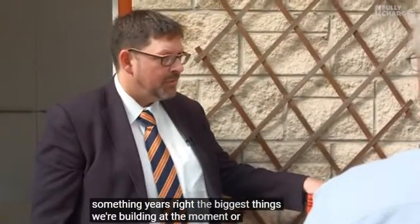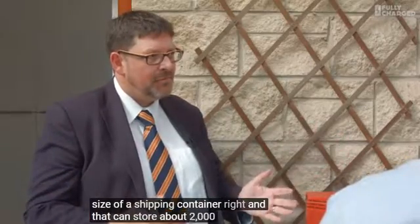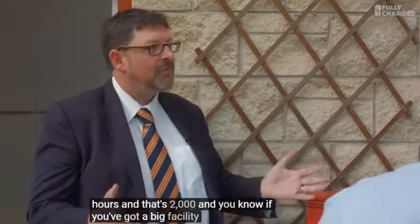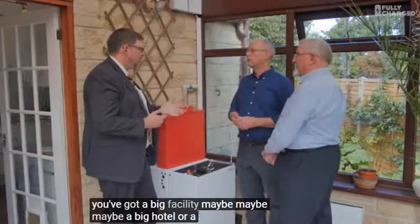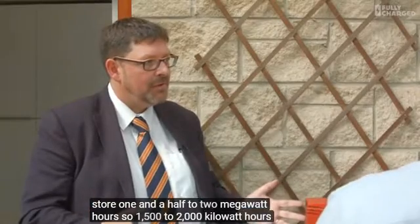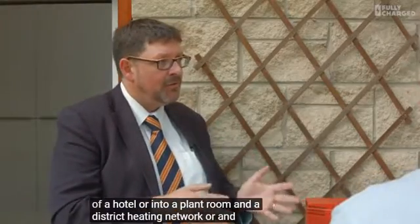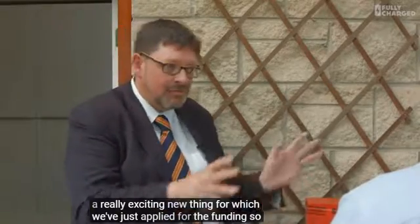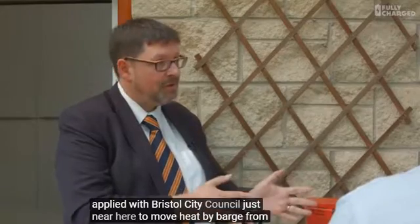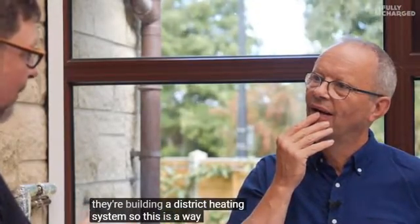The biggest things we're building at the moment are container scale - a single cell the size of a shipping container that can store about 2,000 kilowatt hours of heat. For a big facility like a hotel, a district heating system, or a hospital, those can store 1,500 to 2,000 kilowatt hours. We can deploy them into the basement of a hotel or into a plant room on a district heating network. We've just applied for funding with Bristol City Council to move heat by barge from Avonmouth, where they have lots of waste heat, to Bristol City Centre where they're building a district heating system.